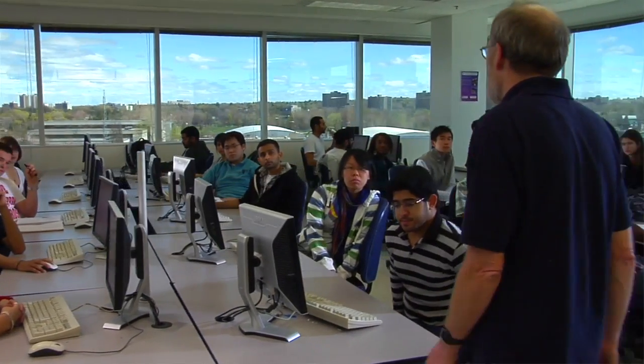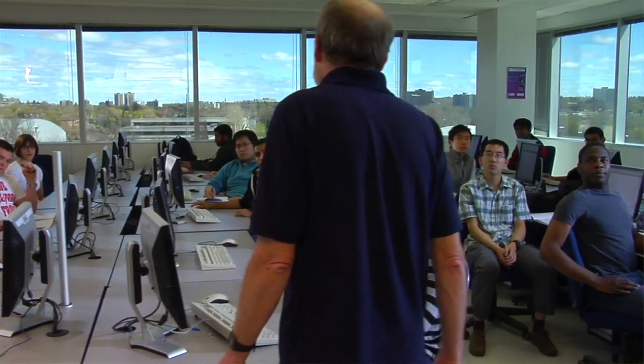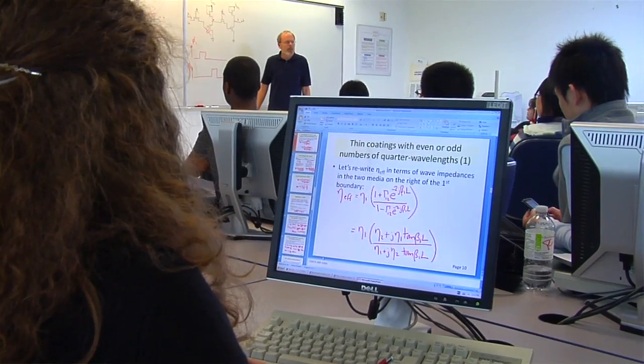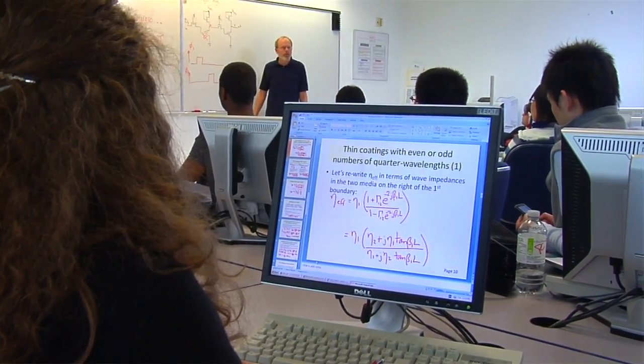My fourth year project was an application for the iPhone. I was able to take all of my courses from first, second, third, and fourth year and apply it to what I needed to do — to learn the programming language, write all the requirements, and follow through the entire process of developing an application on the iPhone.